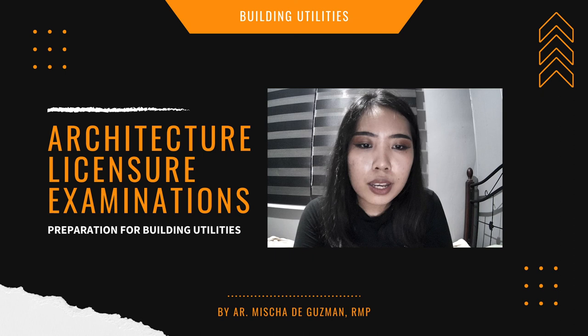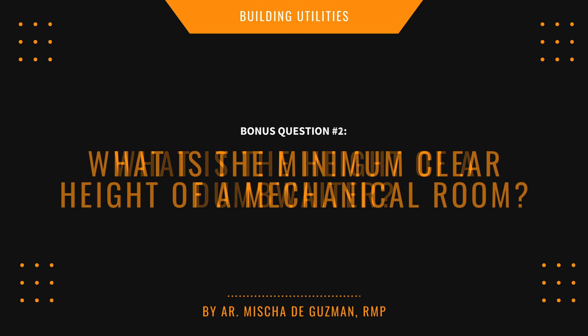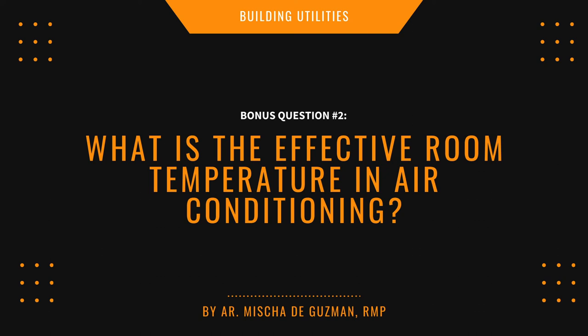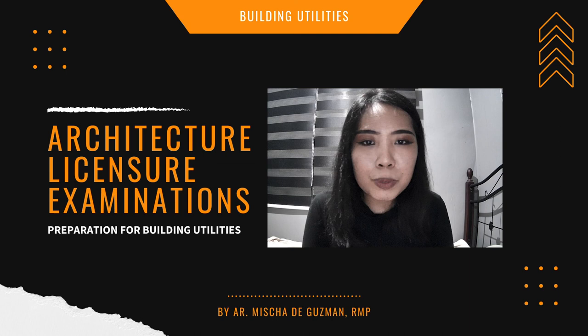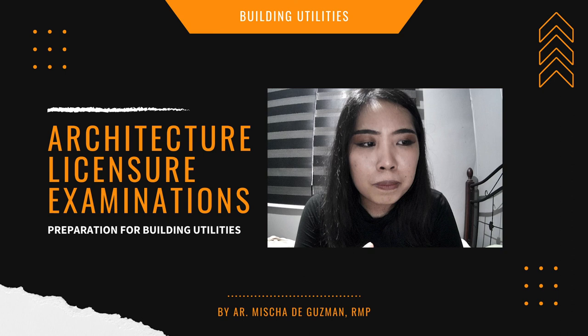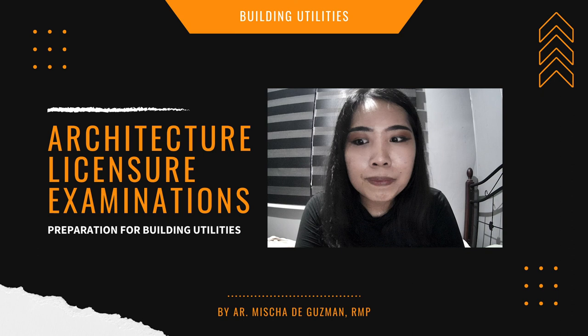Bonus questions for mechanical: number one — what is the height of a dumbwaiter? Number two — what is the minimum clear height of a mechanical room? Number three — what is the effective room temperature in air conditioning? That's pretty much it for building utilities. The biggest portion is plumbing — focus most there. Next is electrical, then equal parts lighting, acoustics, and mechanical. Take note of what I've shared since these topics commonly appear on previous board exams.